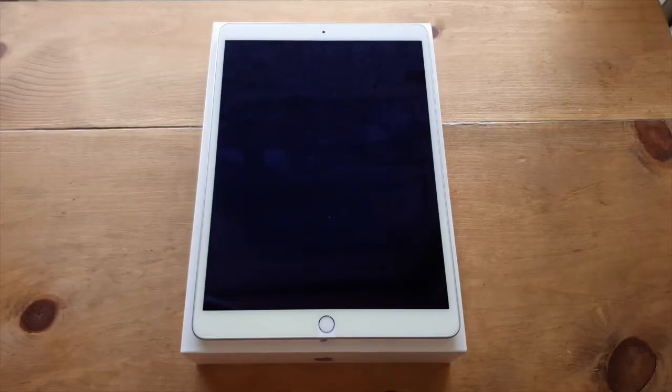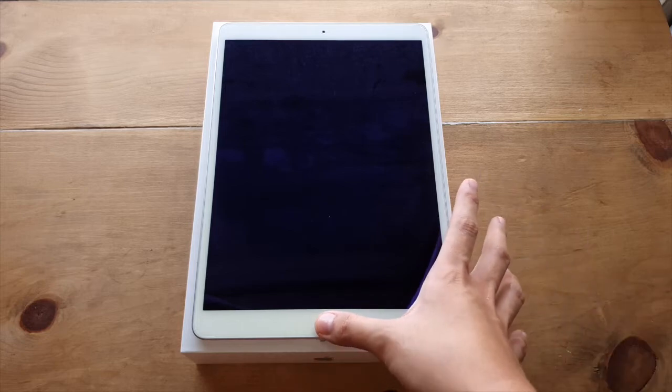A year after its release, the iPad Air 3 is quickly becoming one of the people's favorite tablets because of its versatility. It's almost as if you have an iPad Pro, and here's why.